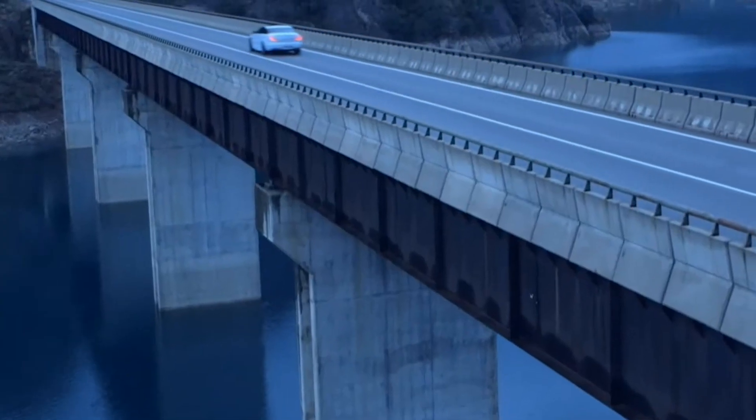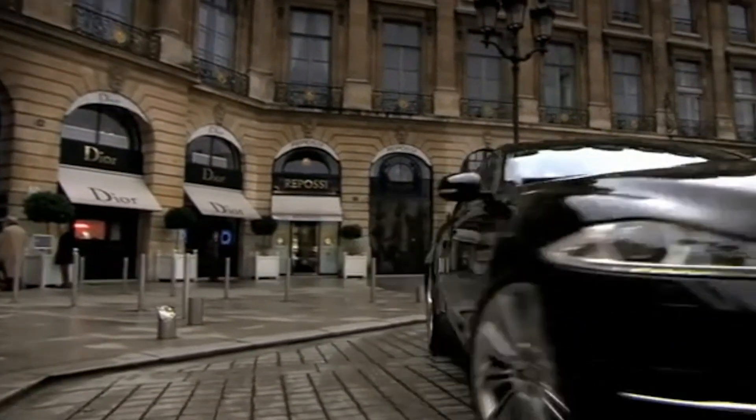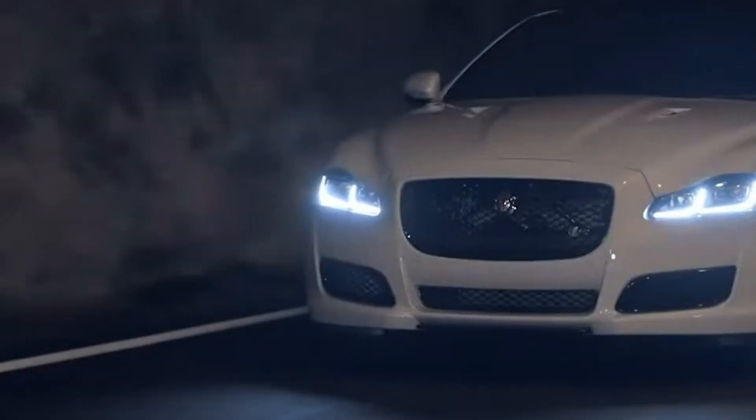If you still want to learn more about this phenomenal car, head to Jaguar's website to book a test drive today. Trust us, once you get behind the wheel of the Jaguar XJ 2023, you'll never want to drive anything else.